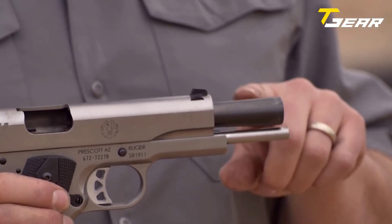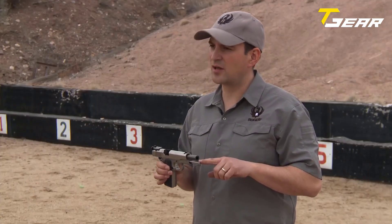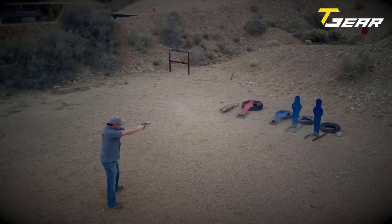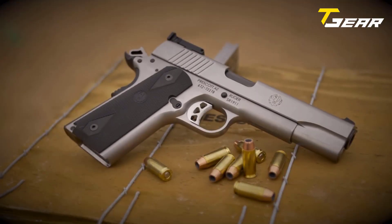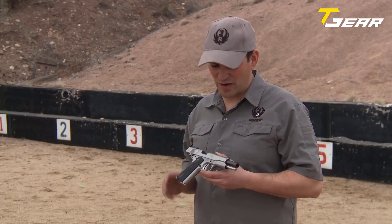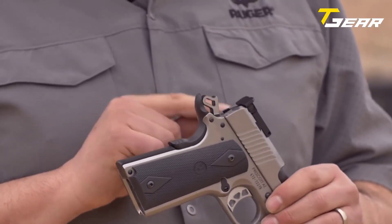Coupled with the 6-groove barrel with a twist of 1-in-16 inches RH, this pistol delivers excellent accuracy at various distances. The low-glare stainless grip frame is not only aesthetically pleasing but also durable. The black rubberized grip panels offer a secure and comfortable hold, promoting a positive shooting experience. The lightweight aluminum skeletonized trigger provides a crisp, light trigger pull with no creep and a quick, positive reset. The skeletonized hammer and titanium firing pin contribute to faster lock time, ensuring better accuracy.